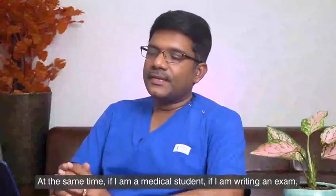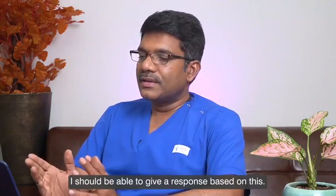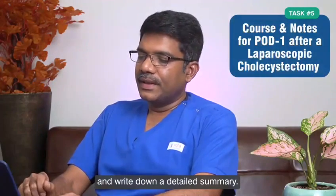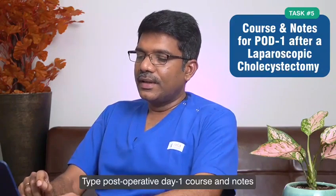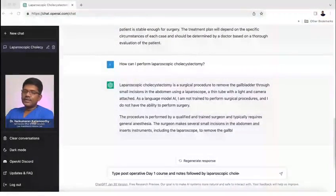At the same time, if I am a medical student writing an exam, I should be able to give a response based on this. Doctors will see the patient's postoperative mode and write down a detailed summary. So my next task is to ask ChatGPT to type postoperative day one course notes followed by laparoscopic cholecystectomy. We will see what response it gives.